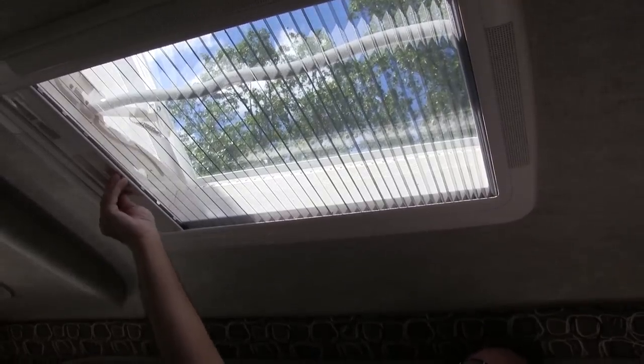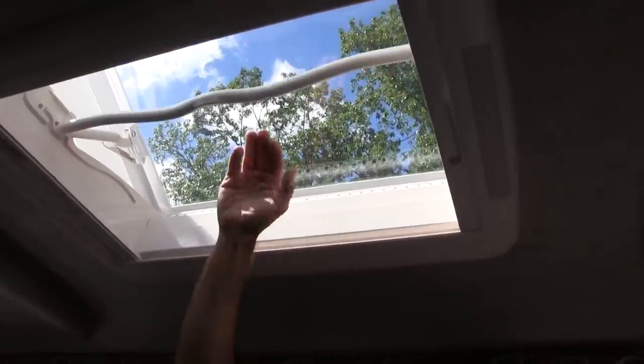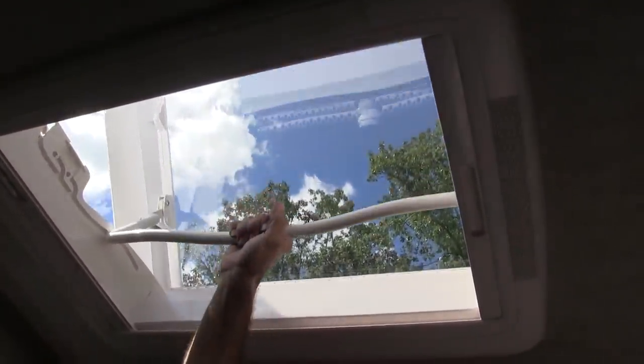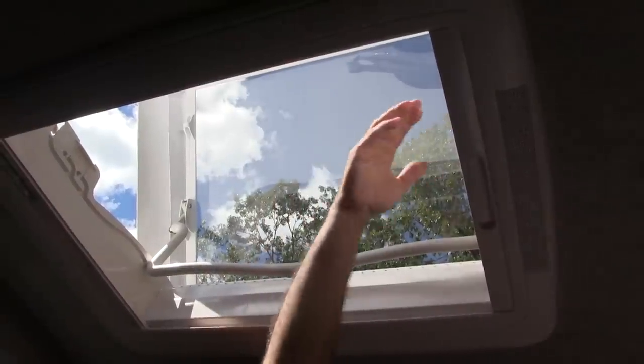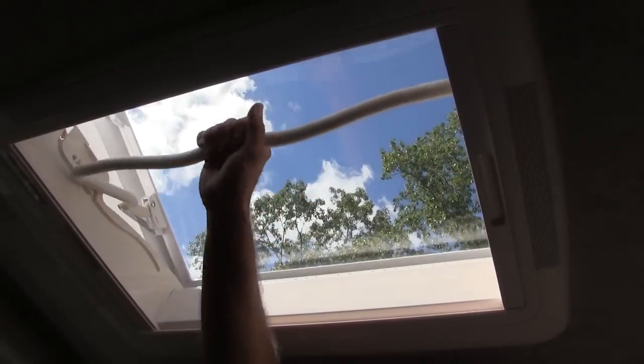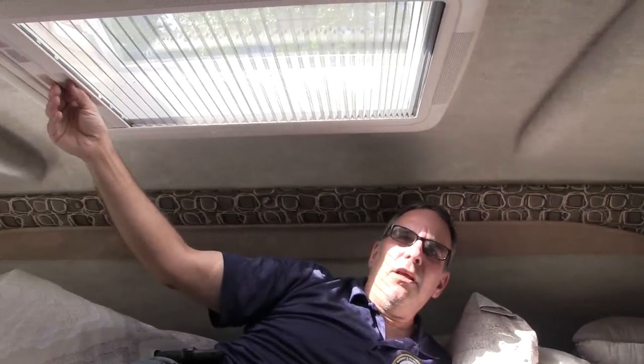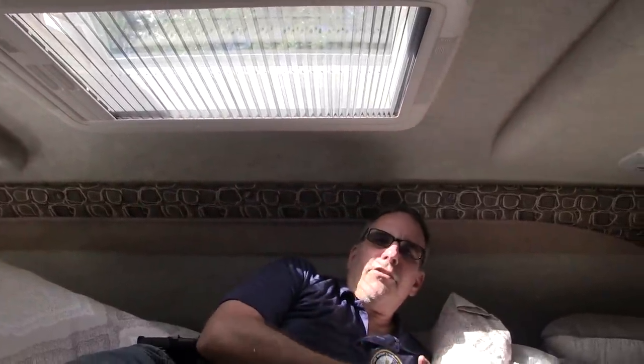We also have a skylight — this is one of my favorite features. You'll lay here and look at the stars at night. This will open all the way up and even give you some access to the roof. Speaking of the roof, on top there are two 100-watt solar panels, so on a nice day like today we're getting plenty of sunlight, keeping our batteries charged. It's a cool day so I don't need to run the air conditioner, so I can have as much peace and quiet as I'd like.